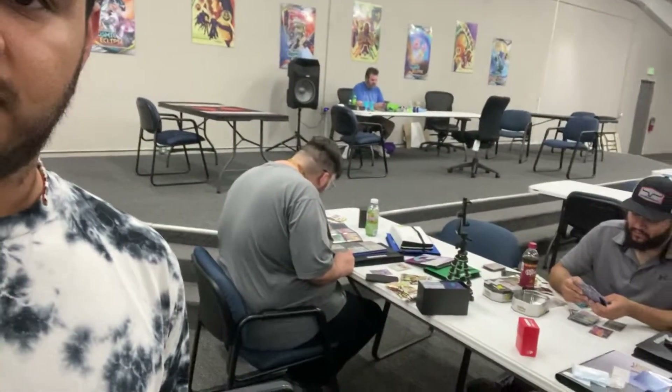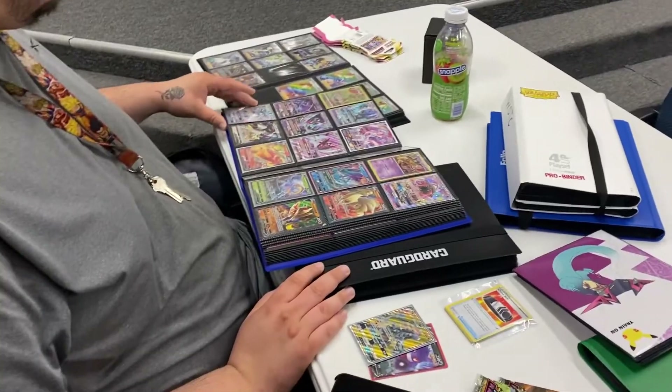What is up guys, welcome back to the channel. Today we are at Sharp Gaming, we got Ivan and Alex. We have a few different trades going on — I'm trying to get a Melanie off of Alex, he's currently going through my trade binder. Ivan's getting rid of some cards he's going to pass on to me, and we'll probably trade or just buy off of him as well.